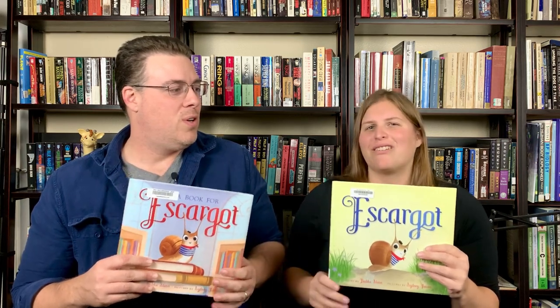We highly recommend Escargot. We read it four times or something. These have rapidly become one of our favorite books in this whole journey. We may pick up one or both personally because they're just so good.